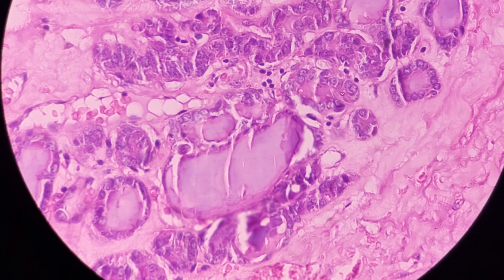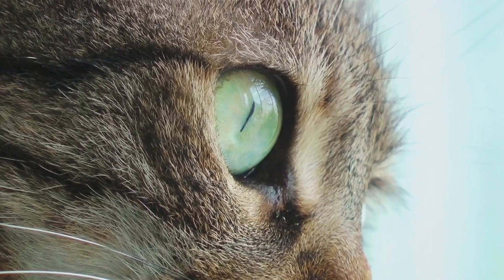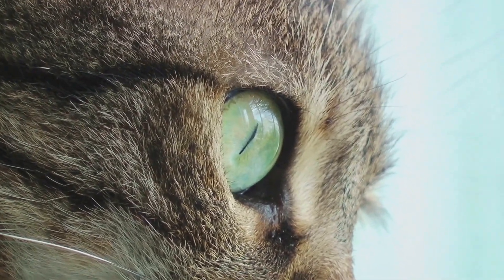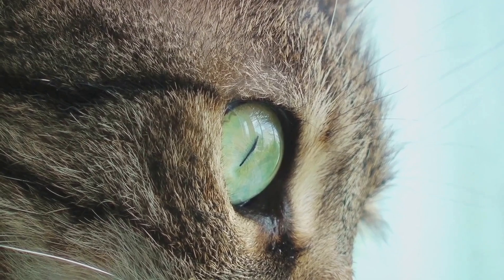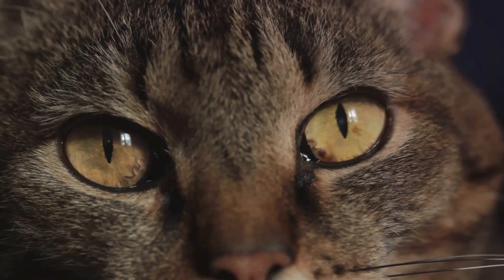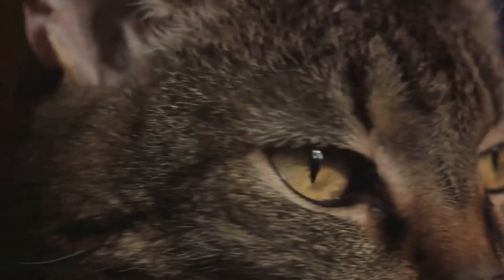The primary culprit behind hyperthyroidism in cats is benign tumors known as adenomas. These can crop up in one or both thyroid glands. An adenoma is a non-cancerous tumor that forms in the glandular tissues — in this case, the thyroid glands. These little lumps are the main instigators causing the thyroid to go into overdrive and produce an overabundance of thyroid hormones, primarily thyroxine, also known as T4.